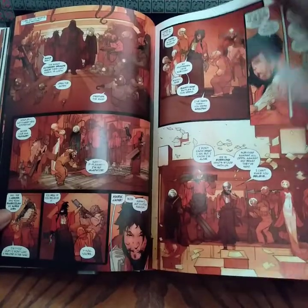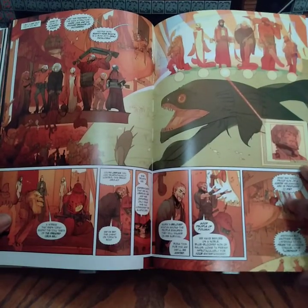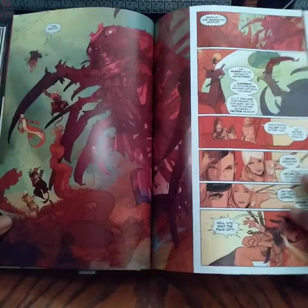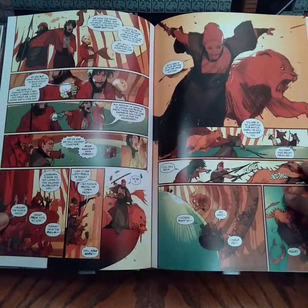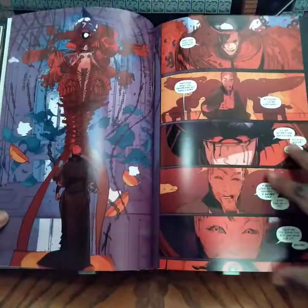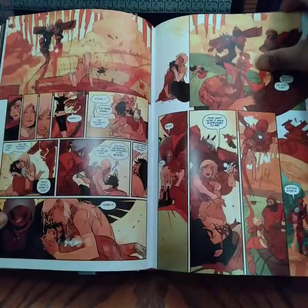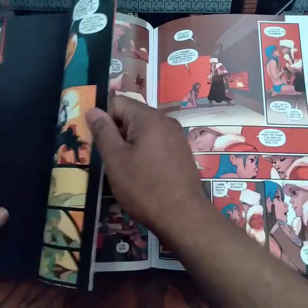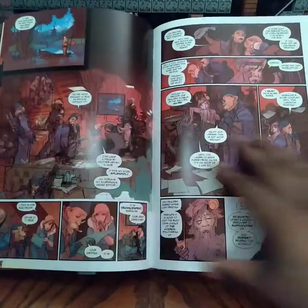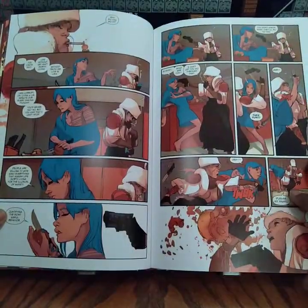Really good quality paper — this is really thick paper. And this is just a preview just in case you wanted to purchase. I love the art for this book.